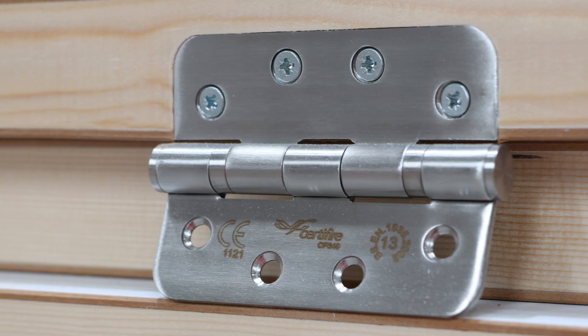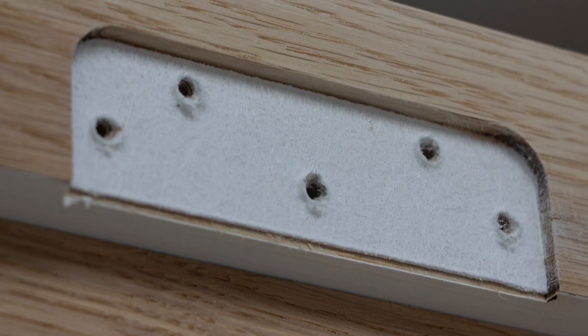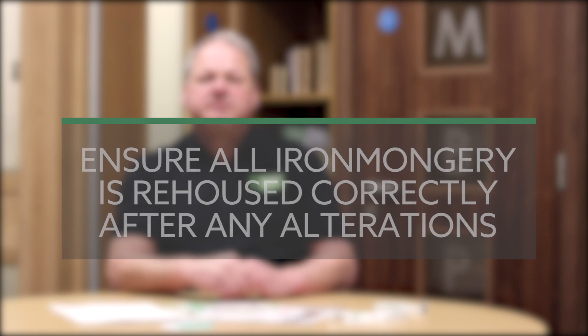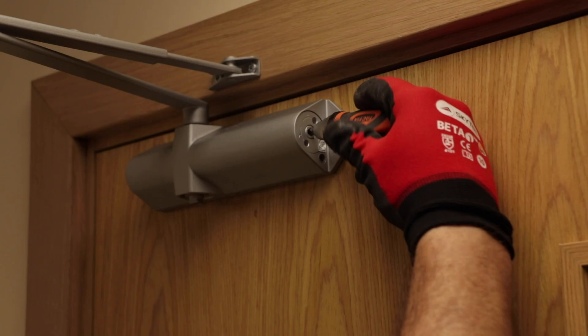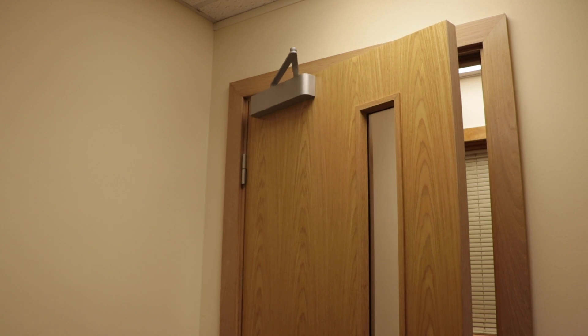All ironmongery is CE-stamped to comply with BS EN 1935. The essential ironmongery for a fire door set is the hinges, closer, locks, and latches. Intumescent pads should be fitted when supplied with all essential ironmongery. Ensure all ironmongery rebates correctly and sits flush after any door alterations. All fire acoustic seals must be replaced as good as new. Door closers must conform to BS EN 1154 and should be adjusted to allow the door to close from any open position, ensuring the door is securely closed.